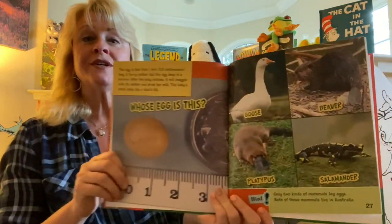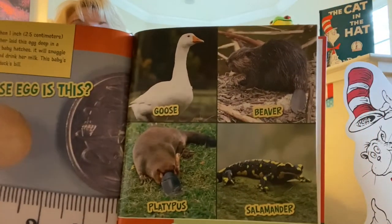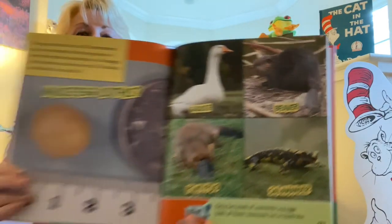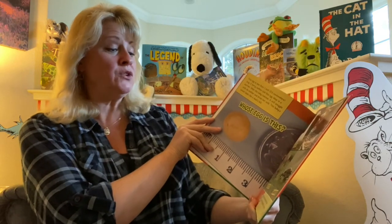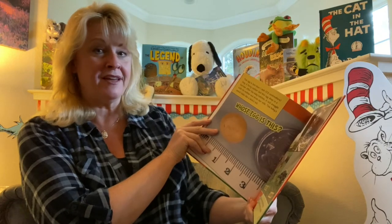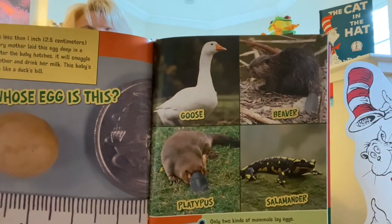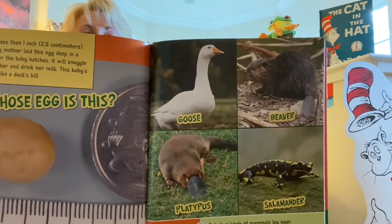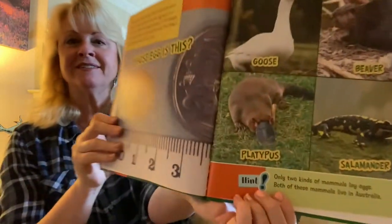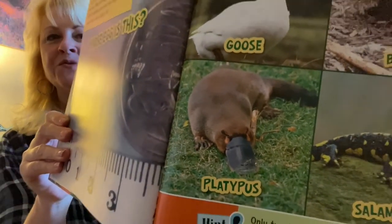Your choices are: goose, beaver, platypus, or salamander. Here is your hint: only two kinds of mammals lay eggs, and both of these mammals live in Australia. Which one of these animals is a mammal that lives in Australia? If you guessed platypus, you are right. Look at that bill — that is a cool looking animal.